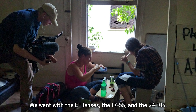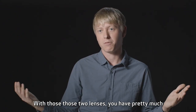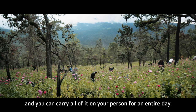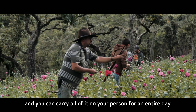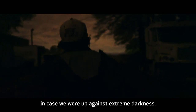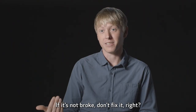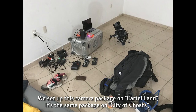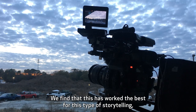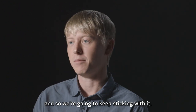We went with the EF lenses, the 17-55 and the 24-105. With those two lenses, you have pretty much the entire range that you would need, and you can carry all of it on your person for an entire day. Each team had a 24-mil prime F-1.4 in case we were up against extreme darkness. If it's not broke, don't fix it — we set up this camera package on Cartel Land, the same package on City of Ghosts, and the same one on The Trade. We find that this has worked the best for this type of storytelling, and so we're going to keep sticking with it.